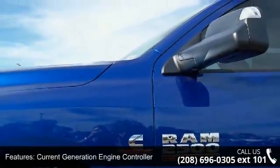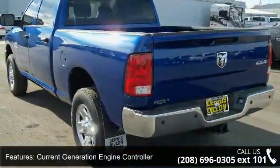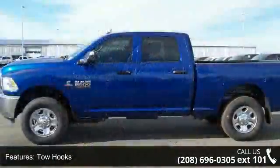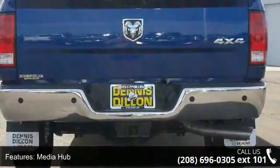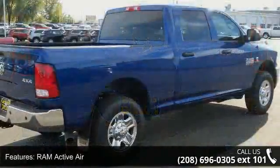This vehicle's top features include current generation engine controller, auto-level rear air suspension, tow hooks, popular equipment group, media hub, RAM Active Air, Uconnect Access via mobile, 5.0-inch touchscreen display, quick-order package 2FA Tradesman, and charge-only remote USB port. This vehicle shows low mileage and has a smooth ride.